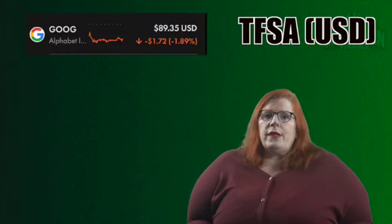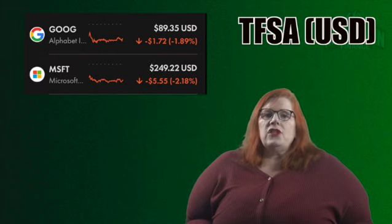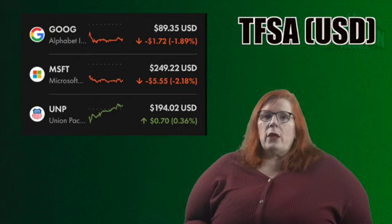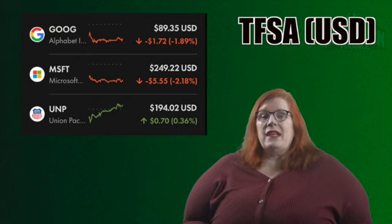Let's take a look at what I have in my USD TFSA. We will start with Alphabet with a ticker of GOOG. I currently hold 20 shares for a 2.96% stake — this one is 100% a growth play. In addition to Google we also have Microsoft with a ticker of MSFT. I own 7 shares for a 2.89% stake — also a very good growth stock. Finally in my USD TFSA we have Union Pacific Railroad with a ticker of UNP. I hold 5 shares for a 1.61% stake. They do have a little bit of dividends as well, but I'm really only interested in the growth for UNP, hence the reason it is sitting where it is.